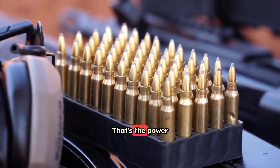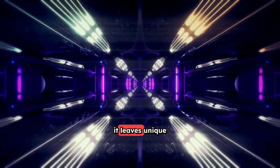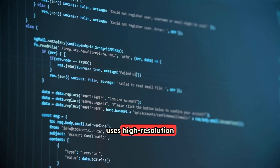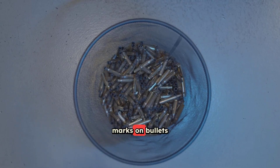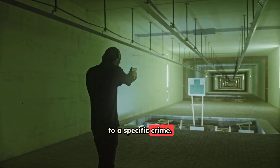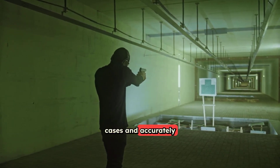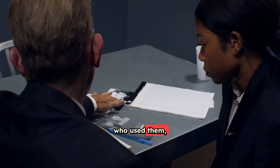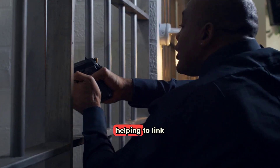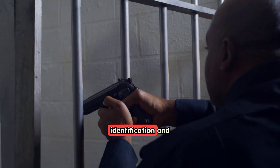Number 10: Advanced Ballistics Imaging. Imagine being able to create a super detailed 3D image of a tiny scratch on a bullet or the unique marks left inside a gun, helping to prove exactly which weapon fired which bullet. When a firearm is fired, it leaves unique marks on the bullet and the shell casing — almost like a fingerprint for that specific gun. This breakthrough uses high-resolution 3D imaging and advanced analysis techniques to examine these tiny microscopic marks with incredible precision. By comparing the marks on bullets or casings found at a crime scene to those from a suspect's weapon, investigators can definitively link a specific firearm to a specific crime, bringing greater accuracy to firearms investigations.